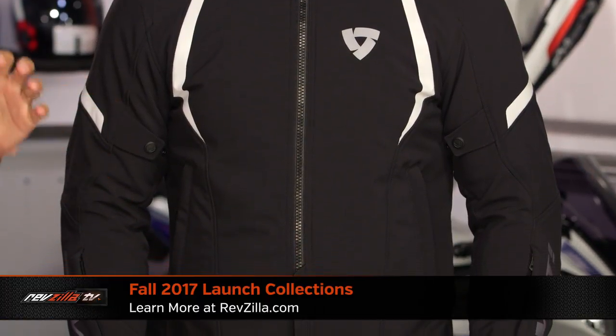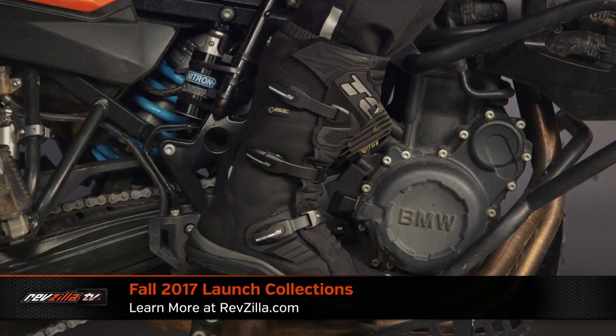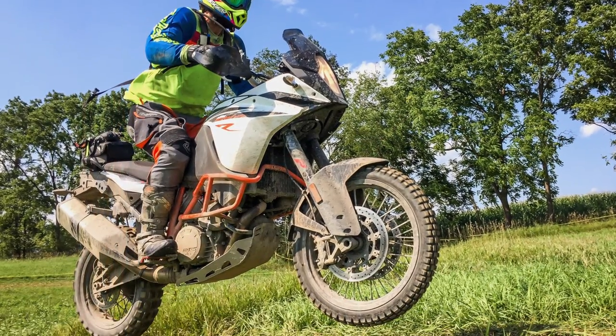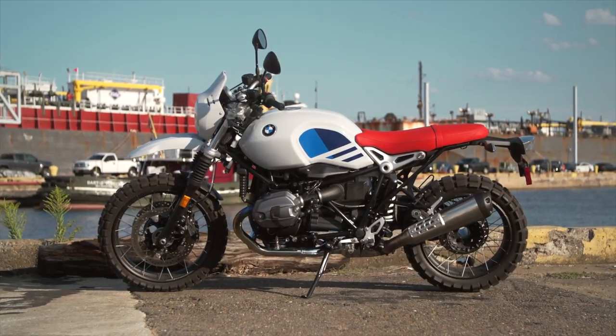It is launch season at RevZilla.com and the best is coming late August through September — Revit, Icon, Bell, TCX. We're going to see Dainese and a bunch of new brands rolling out with their fall collections. Stay tuned, make sure you subscribe, and also subscribe for Lemmy and Spurge on new bikes as we hit further into the fall. KTMs and additional BMW bike reviews coming, respectively.